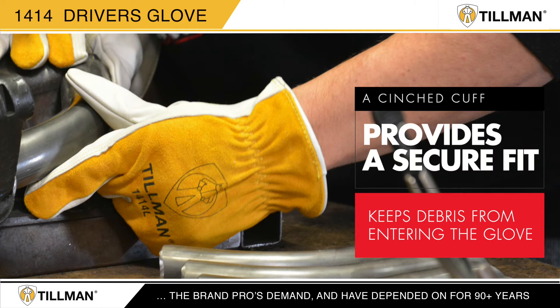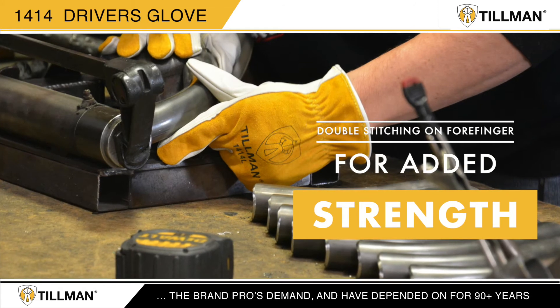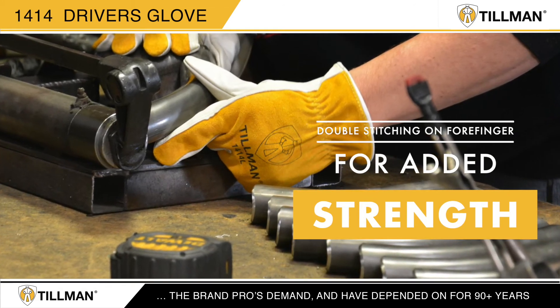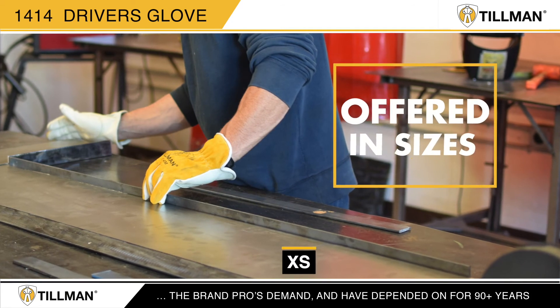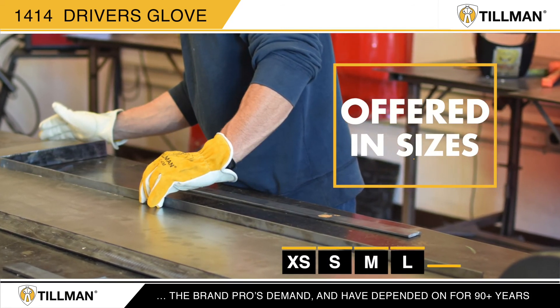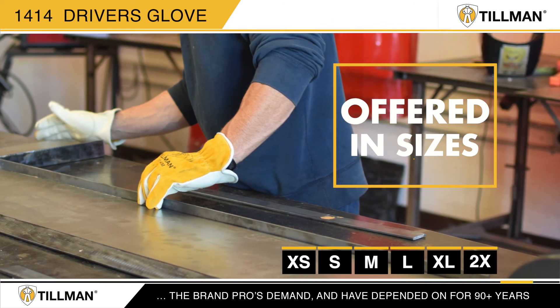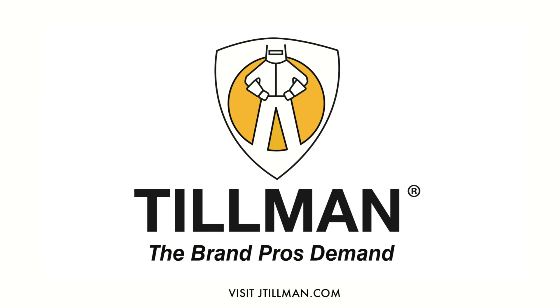The 1414 offers double stitching on the forefinger for added strength. The 1414 is offered in sizes extra small, small, medium, large, extra large, 2X large, and 3X large. Tillman — the brand pros demand and have depended on for 90 plus years.